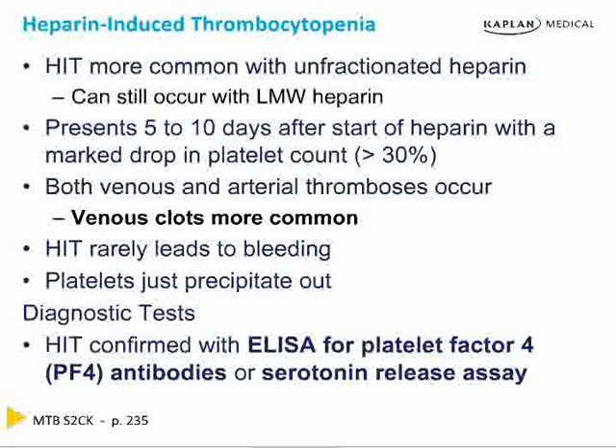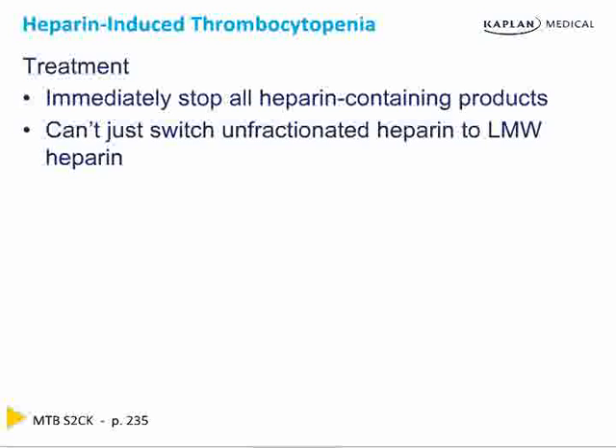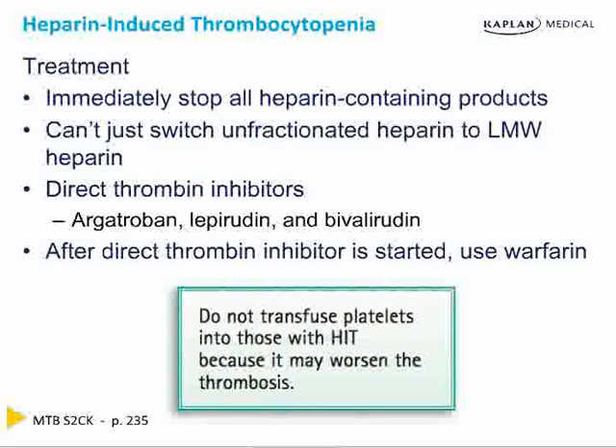The serotonin release assay and platelet factor IV ELISA may be the most accurate tests, but you must stop the heparin and switch therapy before those tests come back. Stop all heparins — do not switch to low molecular weight heparin. Instead, use direct thrombin inhibitors: argatroban, lepirudin, or bivalirudin. After initiating the direct thrombin inhibitor, then start warfarin and treat to an INR of 2–3. Remember: HIT makes clots, so if you transfuse platelets you'll make more clots. Do not transfuse platelets in HIT.